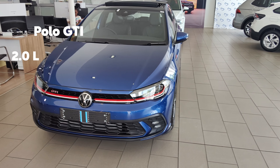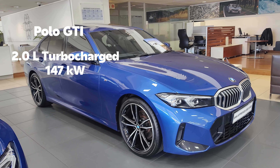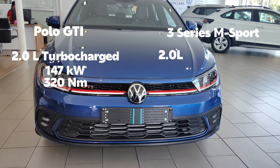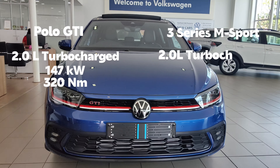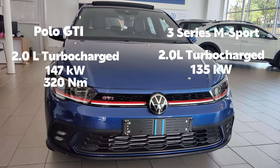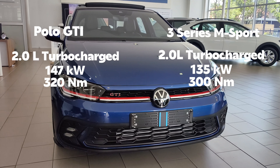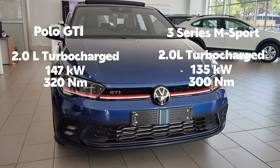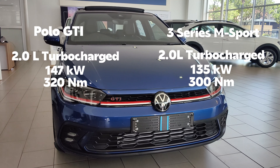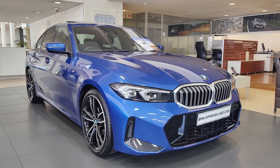The Polo GTI is powered by a two-litre turbocharged petrol engine that produces 147 kilowatts of power and 320 Newton metres of torque. The 3 Series is also powered by a two-litre turbocharged petrol engine, which produces 135 kilowatts of power and 300 Newton metres of torque.